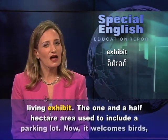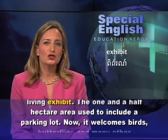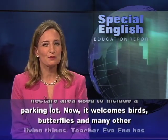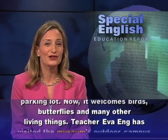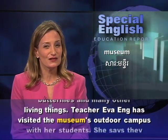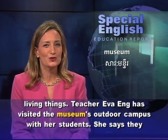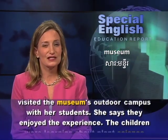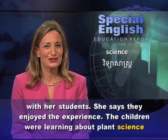The one-and-a-half hectare area used to include a parking lot. Now it welcomes birds, butterflies, and many other living things. Teacher Eva Eng has visited the museum's outdoor campus with her students, and she says they enjoyed the experience.